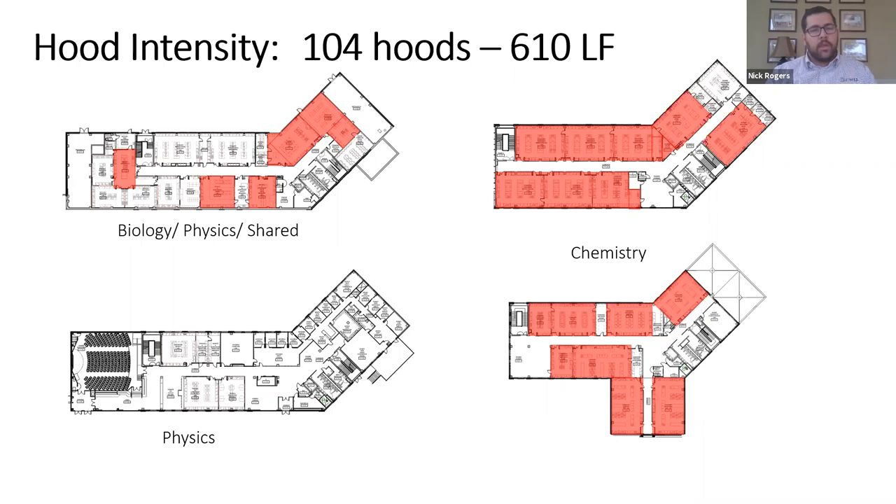One of the things we were able to do by decreasing the sash height was save energy on the first cost with our mechanical system, but then also pay for auto closers for the fume hoods. So any time an occupant walks away from a fume hood, it automatically closes — making it safer for the occupant, but at the same time it goes to an unoccupied rate and lowers energy use.